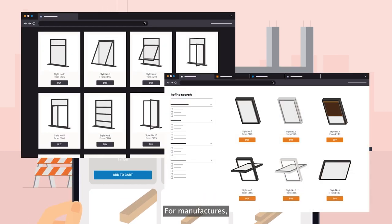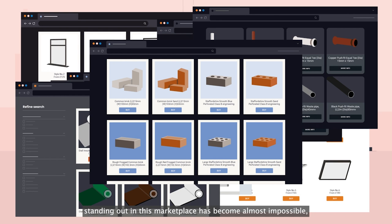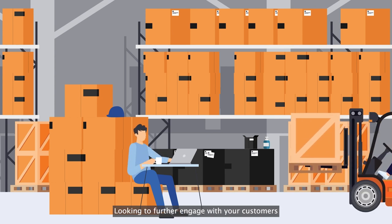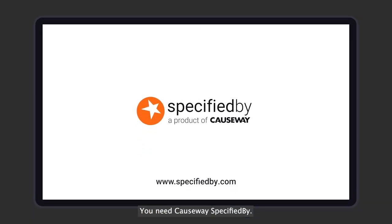For manufacturers, standing out in this marketplace has become almost impossible, with many unsure of the best way to get their products out in front of the right people at the right time. Looking to further engage with your customers and struggling to shine through, you need Causeway Specified Buy.